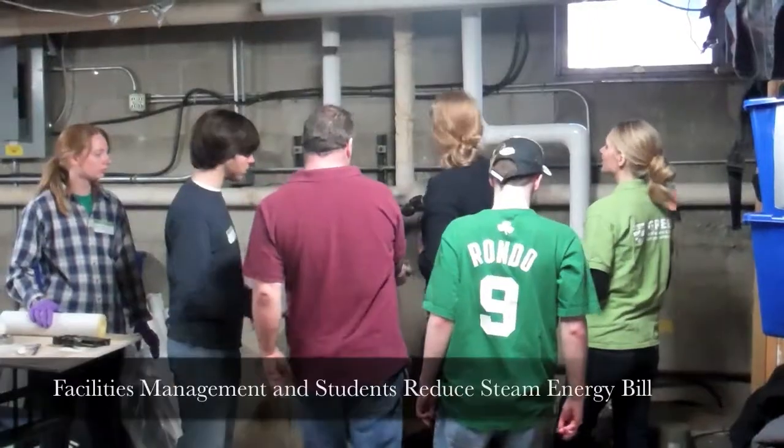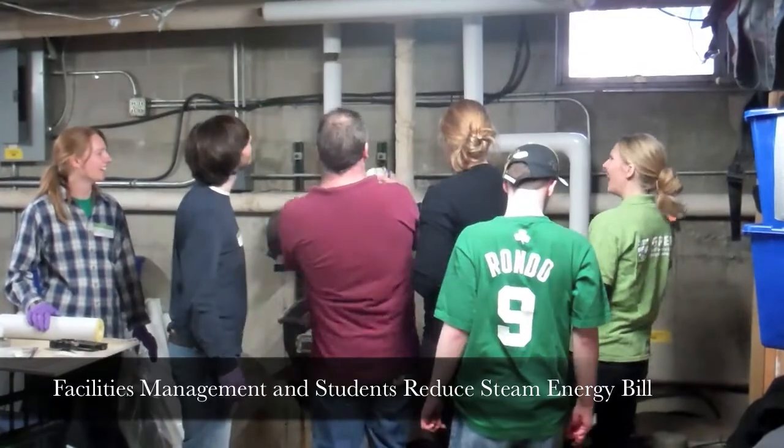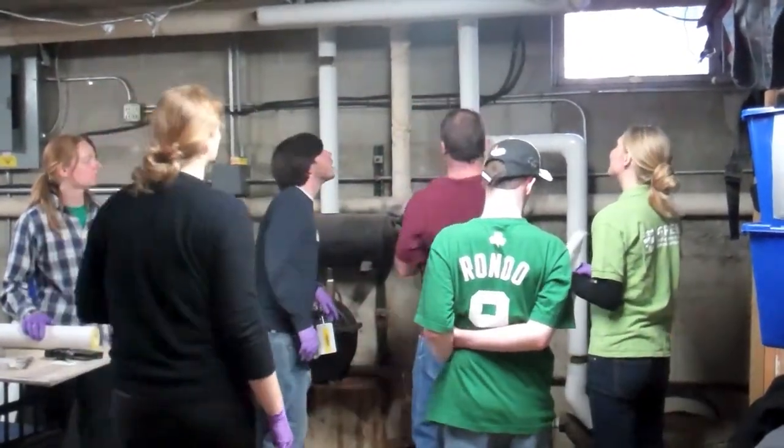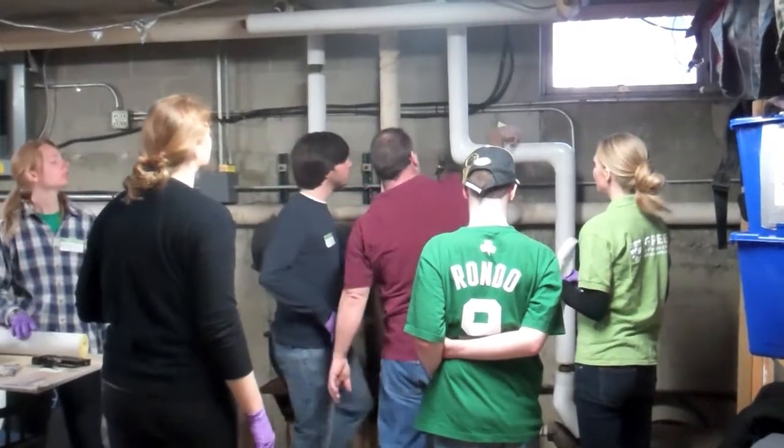I'm leading Team Vitreous, which is insulating pipes at the FTO basement here in Morton Prince house. Basically we've got Pat here — he's telling us what to do and showing us how it's done. We're having a great time. It's already looking good, so I'm really excited.